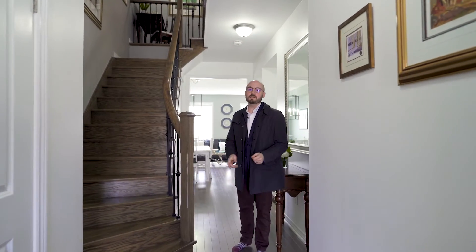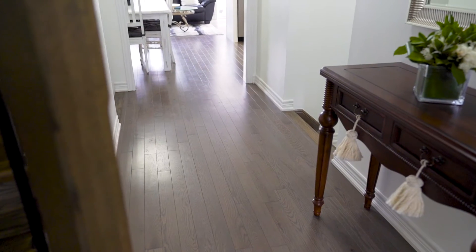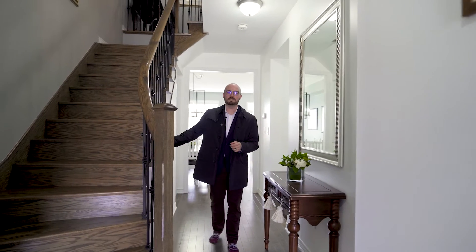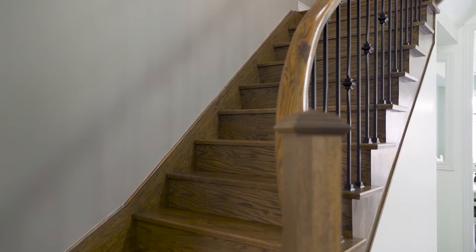When you come inside, you're going to immediately notice the high ceilings — nine foot high ceilings throughout the main. You're going to notice the hardwood floors which carry right from the front all the way through to the back. You're going to see the upgraded oak staircase with the iron pickets. And before we get to the open concept living space, you have an area here that has garage access, a two-piece bath, and a place to hang your coat.